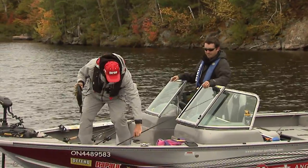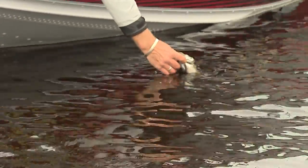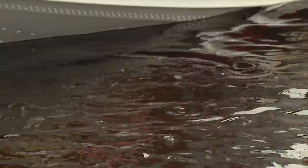Just going to get him back in the water. Nice little release. These guys have so much energy — ooh, that is cold water. He's going to just take off. There he goes.